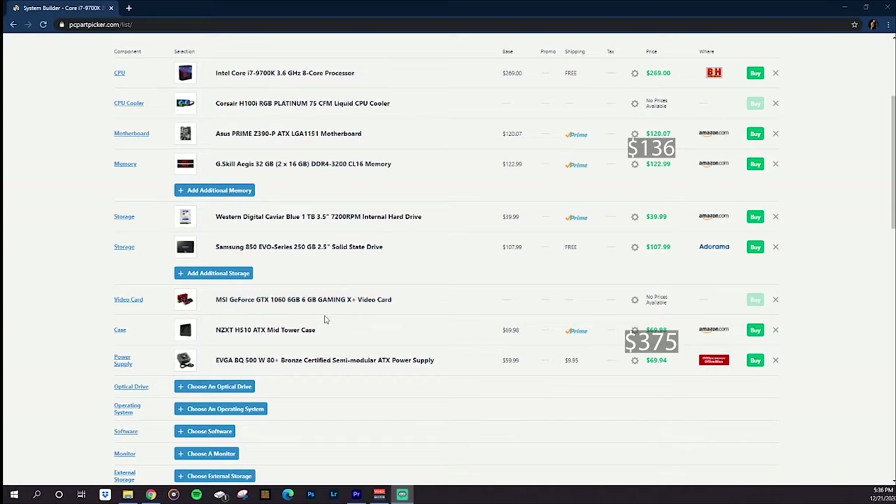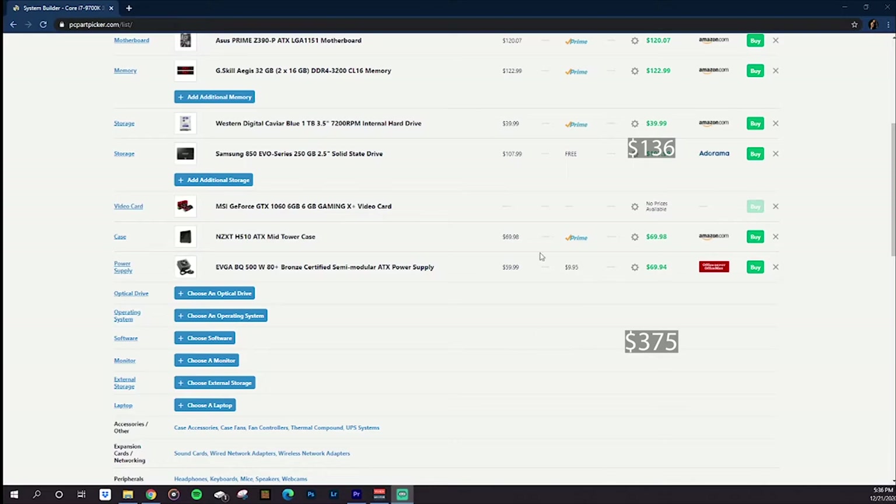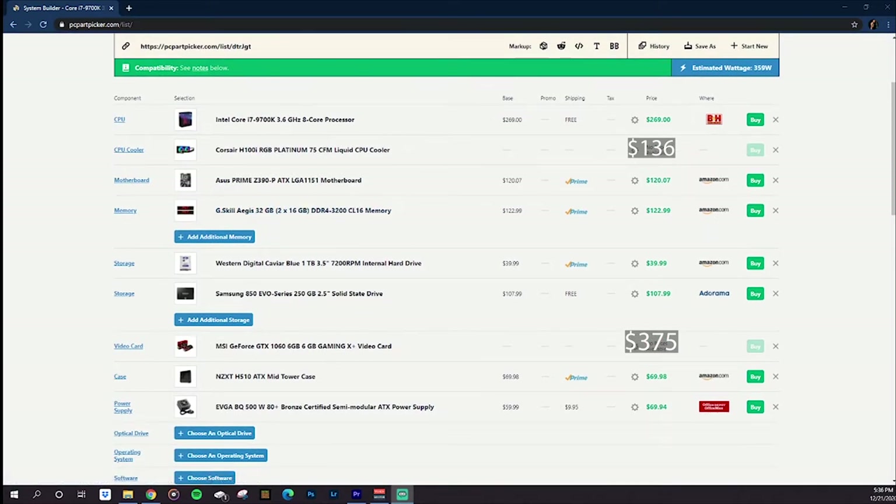My gaming card, the video card, is a GTX 1060 6GB. So pretty old and definitely not the best of the best, but it gets the job done. It was pretty nice at the time — I didn't want to spend that much money. My case is the NZXT H510, and then I just had a 500W power supply. The price for the video card is $375.